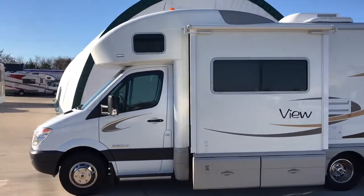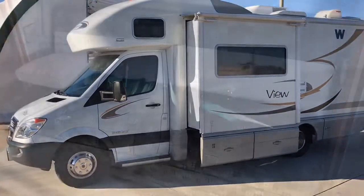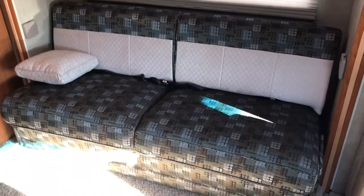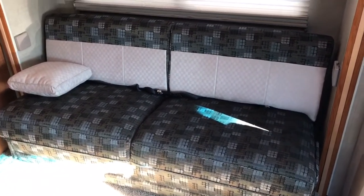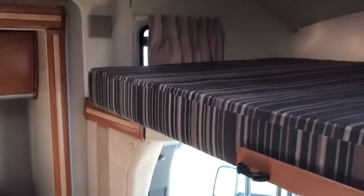If you have any questions, give us a call at 419-899-2020. This unit will sleep up to six people — we can put two on the sofa bed here, two up top on the overhead bunk, and two in the rear bed. These Winnebago Views come with nice wood cabinetry.